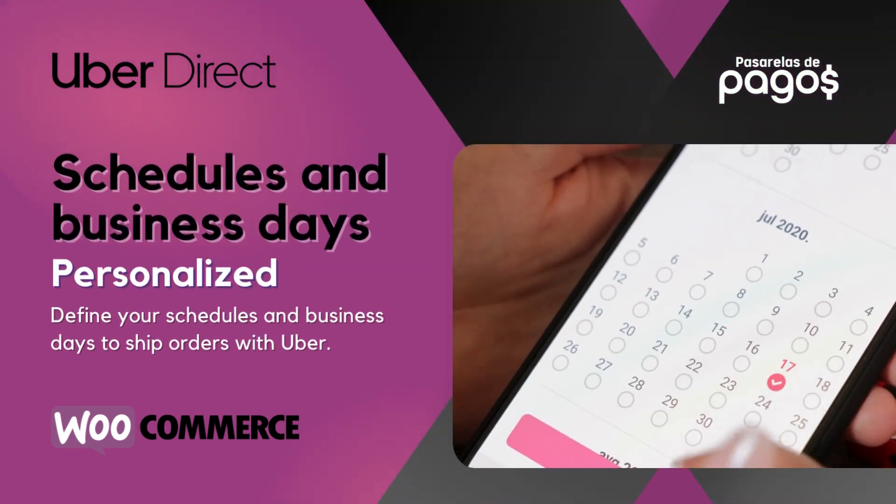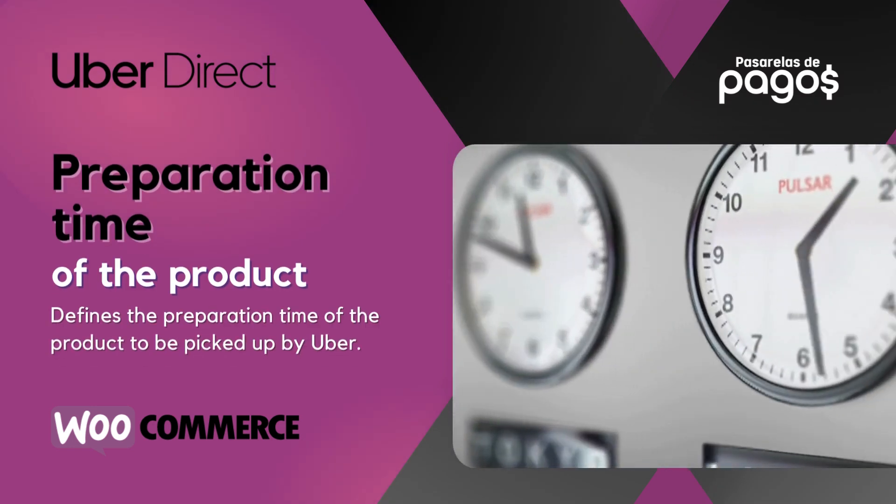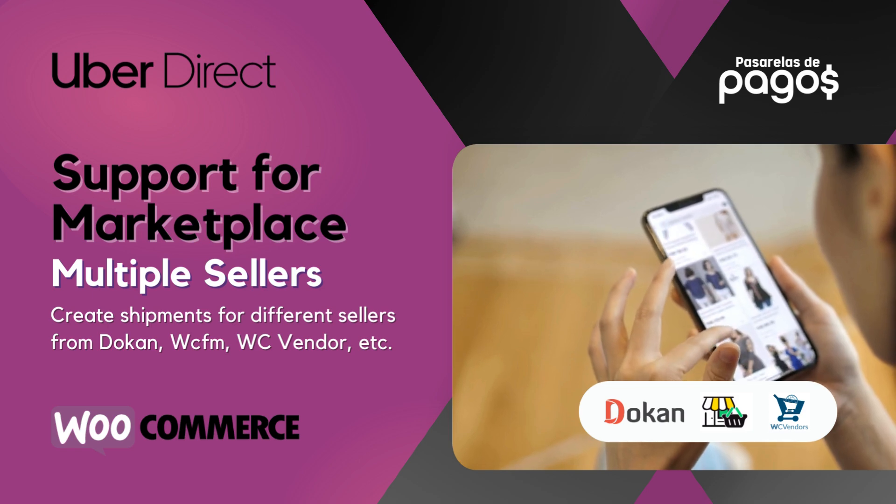Schedules and business days personalized. Preparation time of the product. Support for Marketplace and multiple sellers.